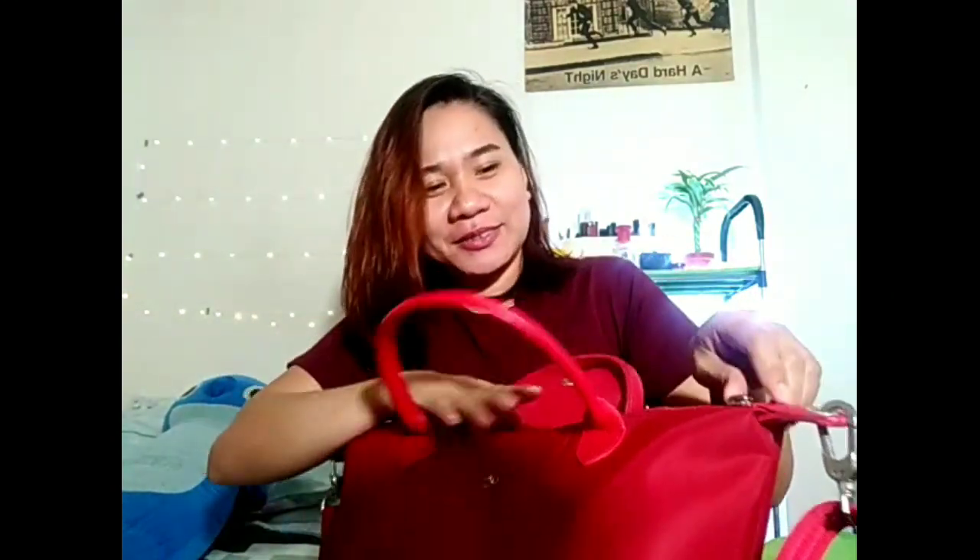And this is my work bag, guys. It looks big but it's medium size lang. This is from the fruits of my 13th month pay last December. So it's a long chunk. Let's now look at what's inside.